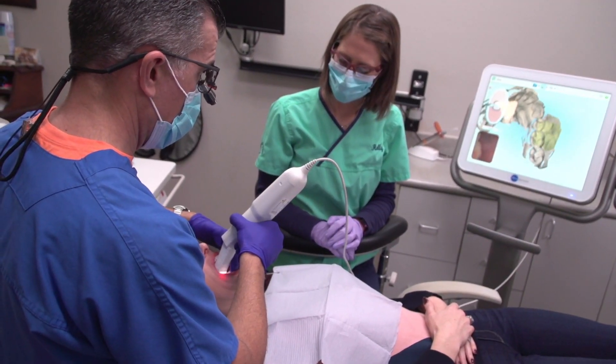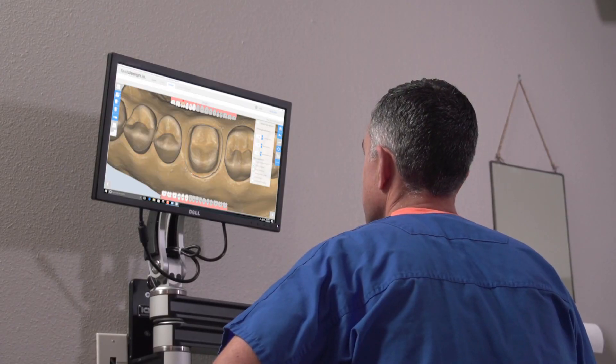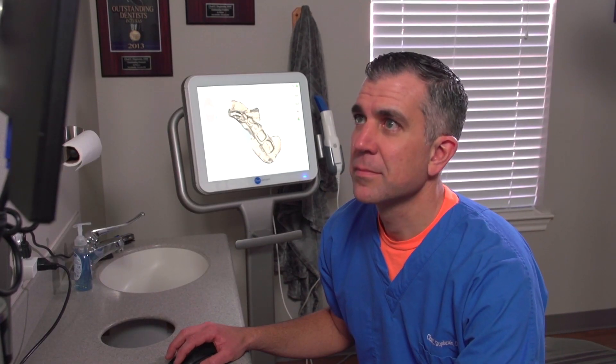One of the most rewarding features of the Glidewell.io system is the fast design software. I've used several design softwares and I found that fast design was easy to use three years ago, but has gotten easier and easier to use with each of the changes they've made. It takes a very short amount of time to get a restoration that I have the utmost faith in. I think fast design is an incredible software and I've been very pleased with it.